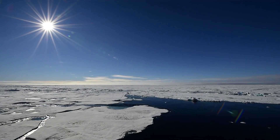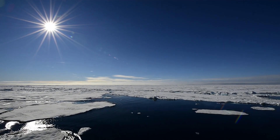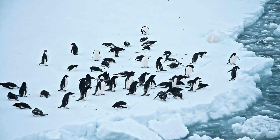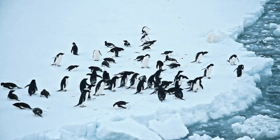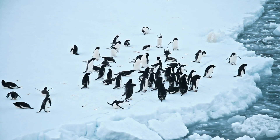Embark on an extraordinary journey to the icy frontiers of our world, where survival is an art mastered by the most resilient of creatures. Prepare to be amazed by the ingenuity and endurance of life in Earth's coldest realms, where every lived day is a triumph against the chill of the wild.